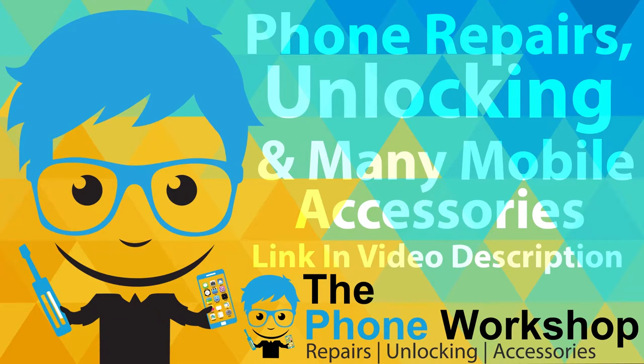Visit the Phone Workshop Crown Me for great deals on phone repair, unlocking and accessories. Link in video description.